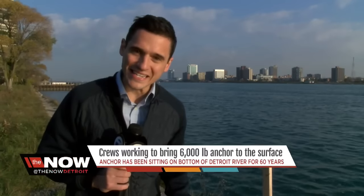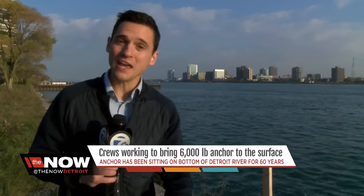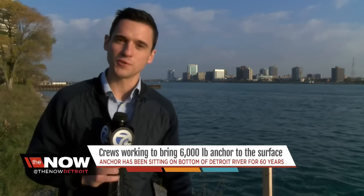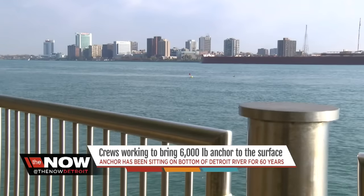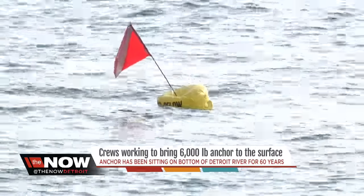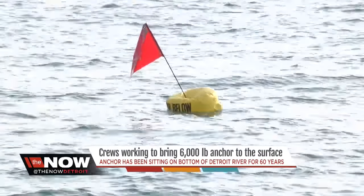Some people are already gathering here at Riverfront Park. They want a front row seat when they bring this 6,000 pound anchor back to the surface — back to life, if you will. Trying to bring a little bit of Detroit's old nautical history to life for future generations. If water could talk, it'd tell quite the story of what's beneath these choppy waters. Directly beneath this buoy lies a ship anchor frozen in time for six decades.